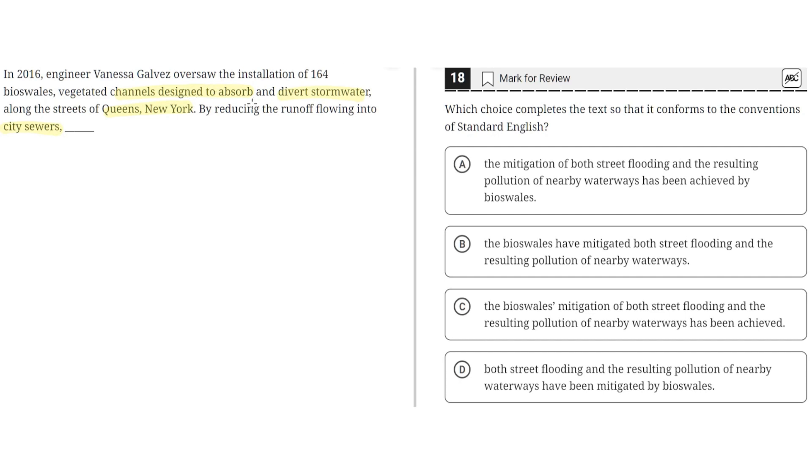A key point here is that after this phrase, the subject — bioswales — should be placed immediately after it to specify and clarify that it is the noun or subject of the sentence.